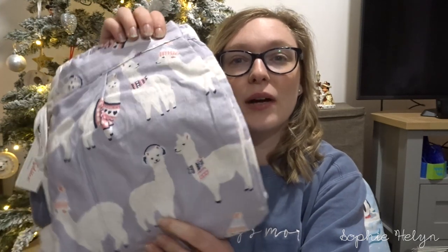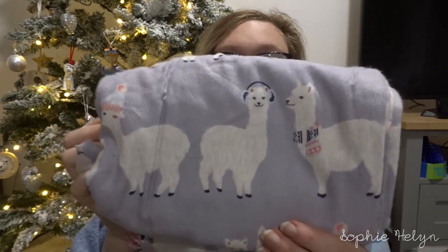Moving on to items my mum got me — I had put a few Cath Kidston items on my list. I love their pyjama bottoms; I've got quite a few pairs now. They are quite expensive and have gone up in price, but definitely worth catching in the sale. I asked for these alpaca ones — they're brushed cotton, like a flannel type, really really soft, with alpacas on a grey-purple background. They were originally £28 and I go for an extra small because they run slightly big.